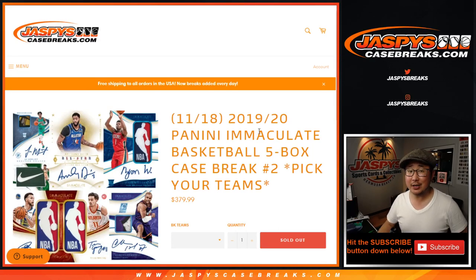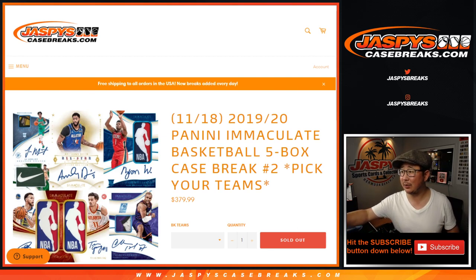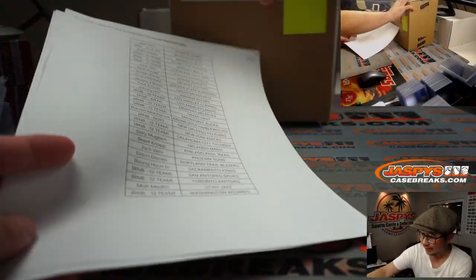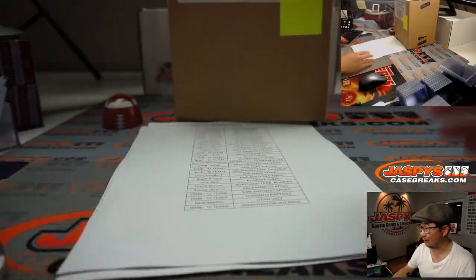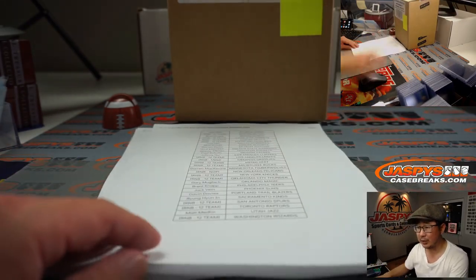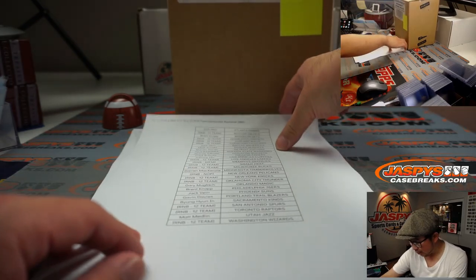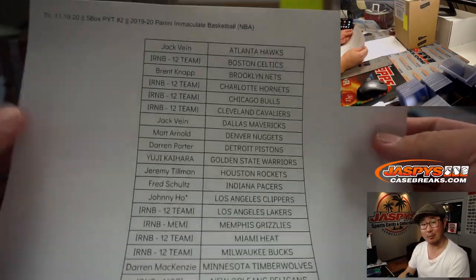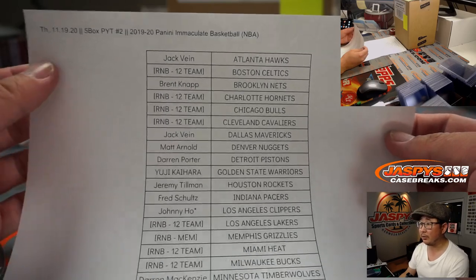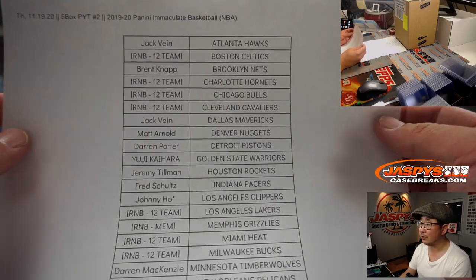Hi everyone, Joe for jazpyscasebreaks.com. Happy Thursday, coming at you with a full case break of 2019-2020 Panini Immaculate Basketball. Five box picker team number two from jazpyscasebreaks.com. We've got some one-box breaks available as well if you want to get that going, and then another full case break to chip away at as well — all on jazpyscasebreaks.com. Big thanks to all these folks for getting into it, and thanks for spending a bit of your Thursday night with us.